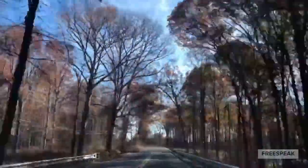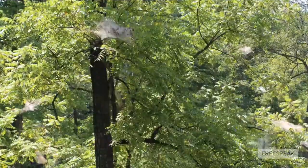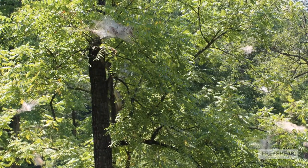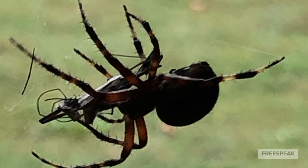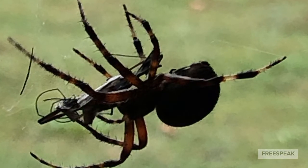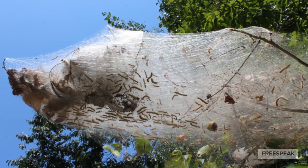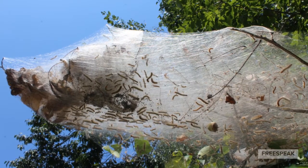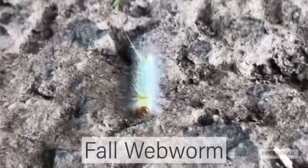Have you ever driven down a country road in Virginia and wondered to yourself, what in holy heck made those? Then you're struck with fear at the thought of confronting some insanely gargantuan spider who spins webs with the intent of catching large birds. You swear off hiking forever. No need for such extremes.